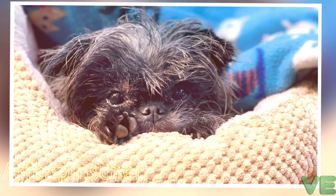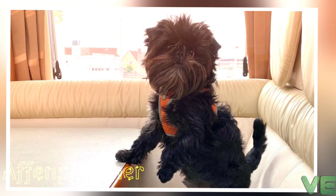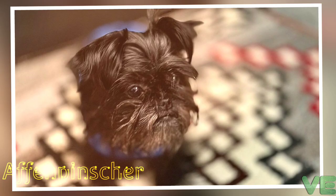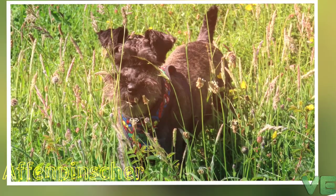It needs consistent, firm training since some can be quite difficult to housebreak. This type of dog easily becomes bored, so training should be varied. The Affenpinscher has a terrier-like personality. Affenpinschers are somewhat territorial when it comes to their toys and food, so they are not recommended for homes with very small children. This dog is mostly quiet, but can become very excited if attacked or threatened, and shows no fear toward any aggressor.